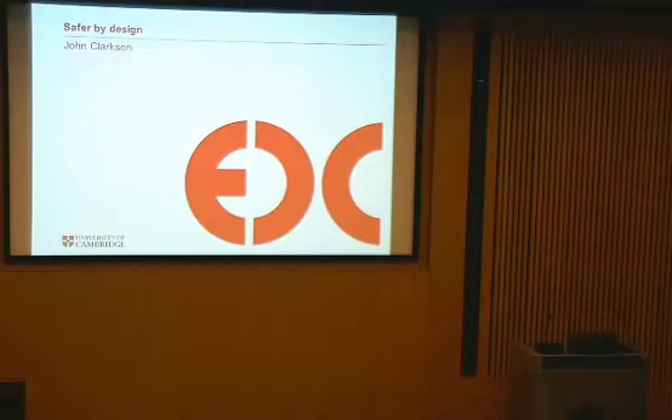To begin by inviting Professor John Clarkson, who leads the Engineering Design Centre in the Department of Engineering, to talk to us about Engineering Safe Systems.